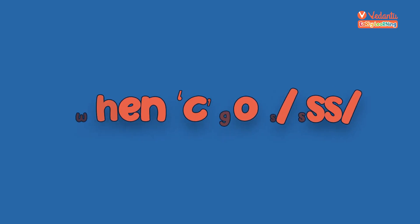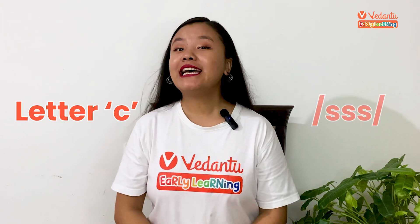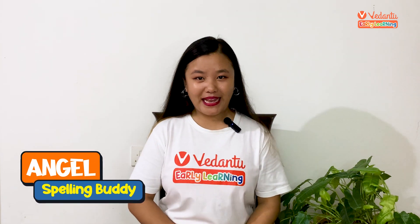Vidhanthu Early Learning — When C goes Sssssssss. Did you know the letter C can also make the sssssssss sound, like in the word 'circle'? Hang tight, because in this video we are going to find out the reason together. Hello spelling wizards, I am Angel, your spelling buddy, and I am back with another spelling rule that tells you when to use the K sound or the S sound for the letter C. So buckle up, gather around, and let the C symphony begin.